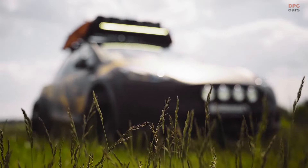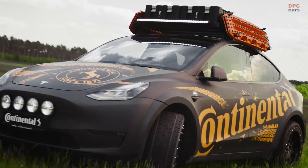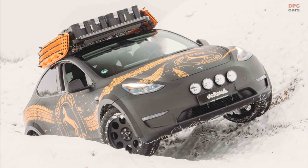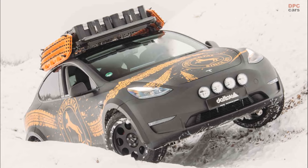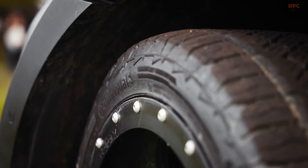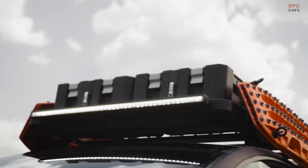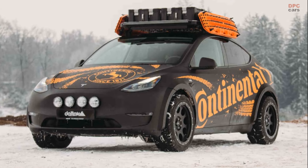That's quite an accomplishment. Delta 4x4 uses 265-45R20 Continental tires with the Cross Contact ATR profile. The ATR tires allow the vehicle to keep cruising comfortably on highways and byways, but also give the Model Y the freedom to move exceedingly well on carved-out forest paths, across fields, dirt roads, and tracks.